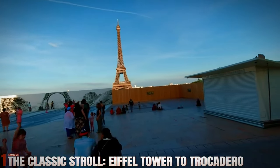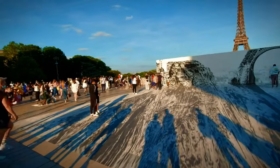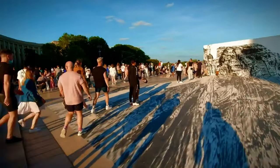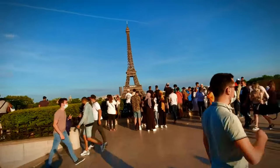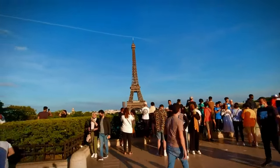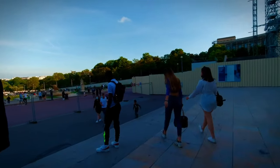Number 1: The Classic Stroll — Eiffel Tower to Trocadero. Begin your Parisian adventure at the world-renowned Eiffel Tower. As you approach this architectural marvel, you'll be mesmerized by its sheer grandeur. Instead of queuing for hours to ascend, why not enjoy a leisurely walk around its base?